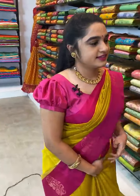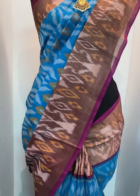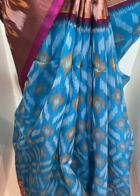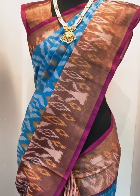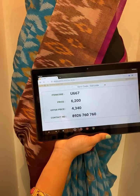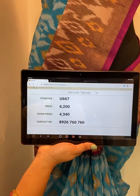Look at this saree ladies, which is in sky blue and magenta combination. All over the body comes up with ikat print. The border is contrast with zari and ikat print. This saree is paired up with contrast plain blouse with border. Item code U667, actual price 6200, offer price 4340 rupees. WhatsApp 8926760760.